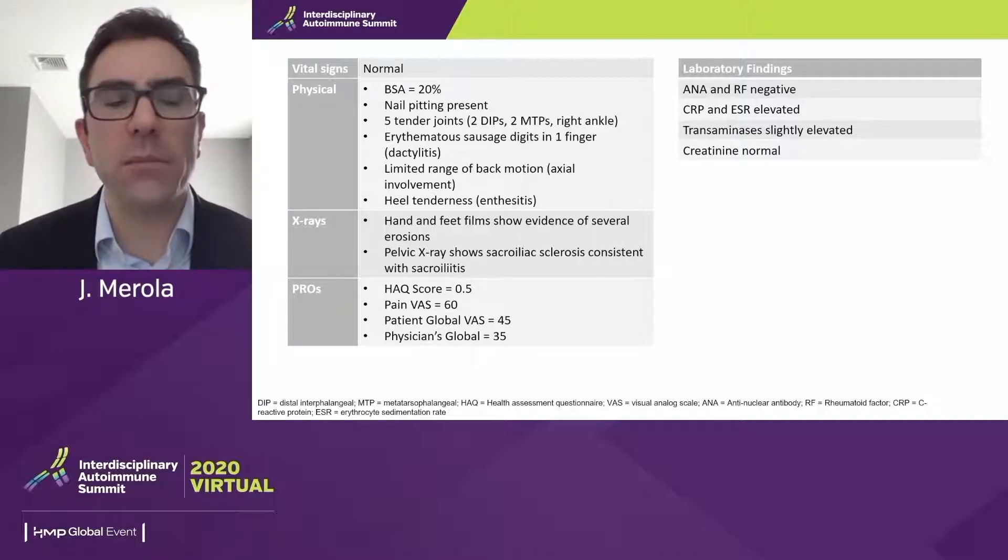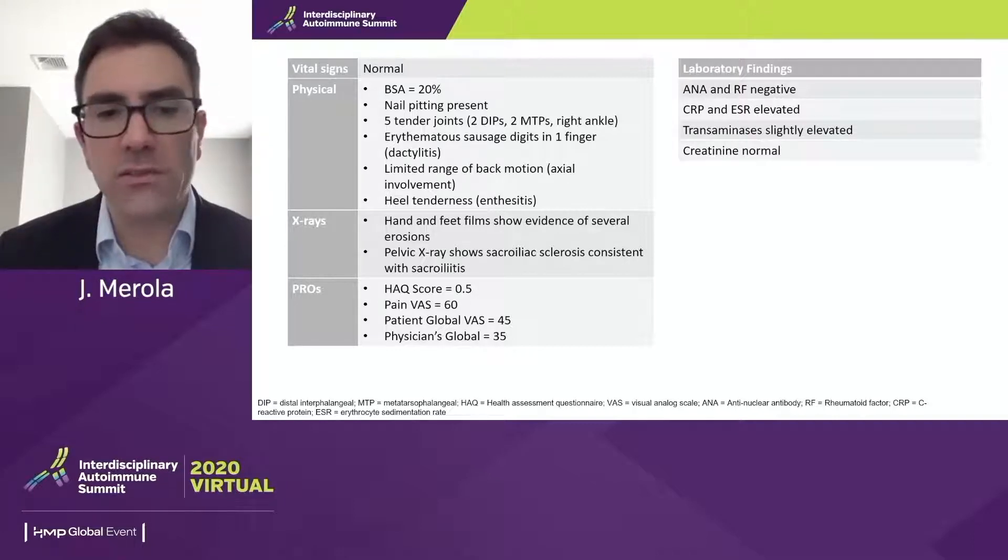This is a summary of some of her findings, including her exam, which does suggest axial involvement and enthesitis. She has dactylitis. On x-ray, she has hand erosion and damage, and confirmation that she likely has axial disease or sacroiliitis. The take-home high-level point is the myriad manifestations of psoriatic arthritis, the potentially damaging disease one can have, and the impact on quality of life as shown by the patient's PROs.